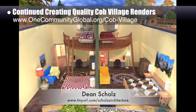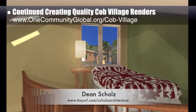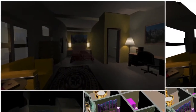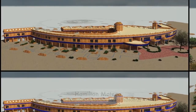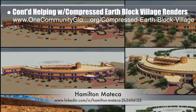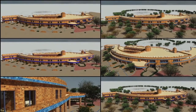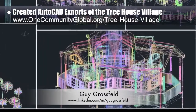This week, Dean finished the final render of the Southeast Living Space Looking North Cutaway, and the loft view from the same wing also looking north. In addition, Dean started work on the Northeast Wing. Hamilton Matika, AutoCAD and Revit drafter and designer, also finished his 39th week helping with the compressed Earthblock Village Pod 4 design and render details, focusing on test rendering the complete external perspectives. Guy Grossfeld, graphic designer, helped create AutoCAD exports of the Treehouse Village Pod 7 in 3D.